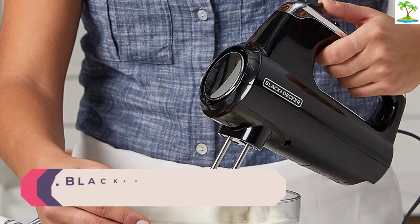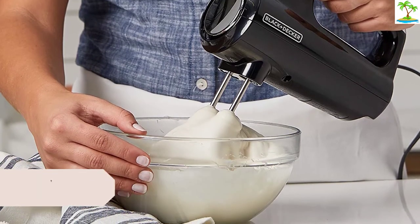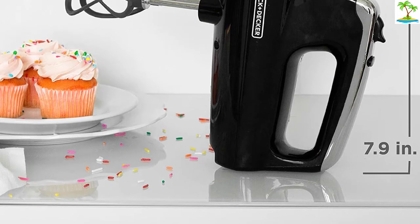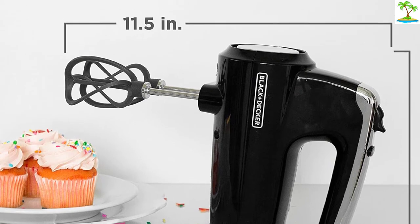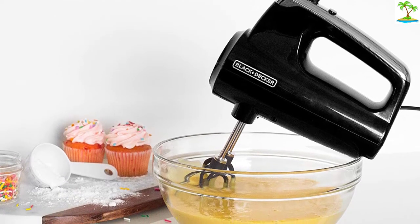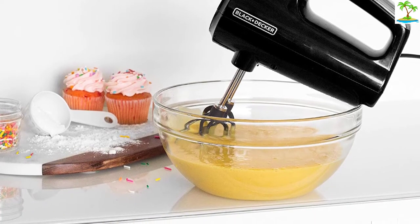Number 7: Black+Decker MX600B. The Black+Decker MX600B has a pair of unique nylon beaters designed to offer more surface area and add more air to your egg whites or heavy cream as you whip. It comes in a range of fun colors including red and green, but the black is classic too. The 5 speeds can be dialed up using your thumb, and there is even a turbo mode. You can use the Helix beaters for cake mix, as well as the whisk for eggs and cream, and the dough hooks for bread and cookies.